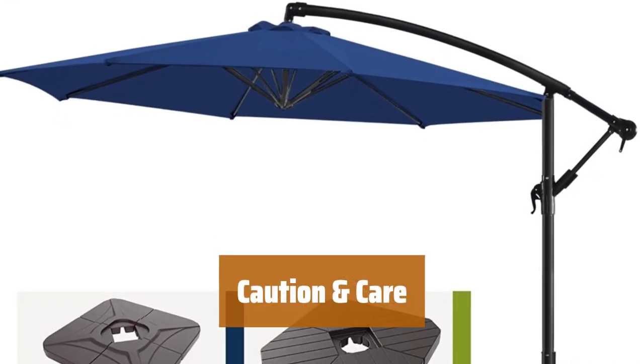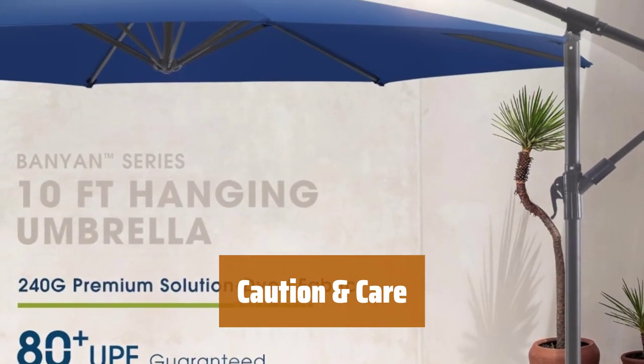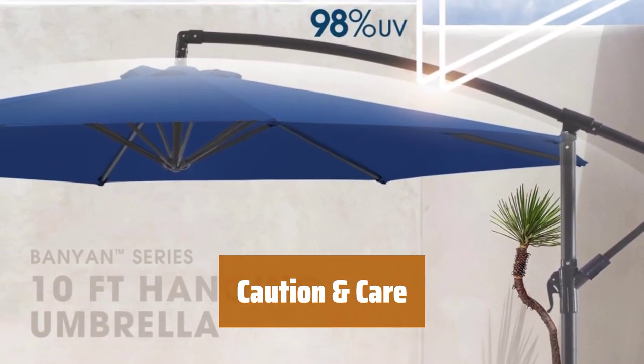For stability, purchase a weighted base separately or use sandbags or bricks. Cover and store during extreme weather to extend the umbrella's service life.